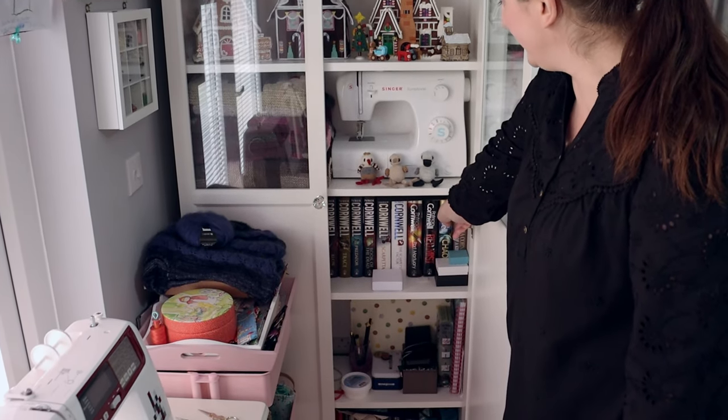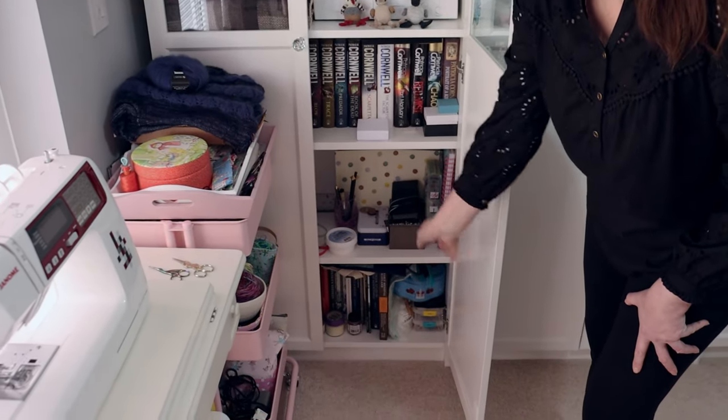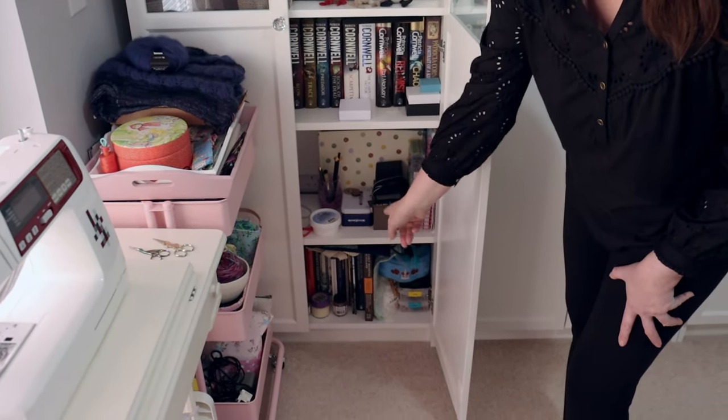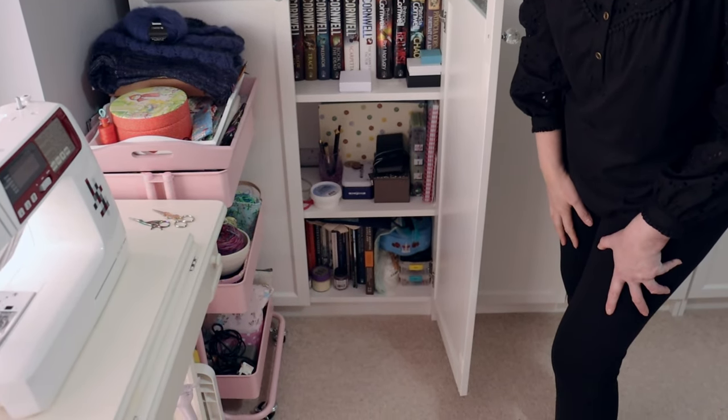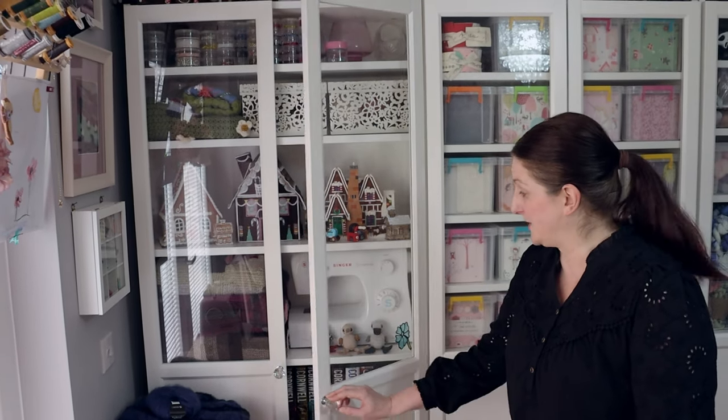Some Toft birds here. Patricia Cornwell books, because I love Patricia Cornwell books, and just some general storage. I think it's Egyptology books all along the bottom, from when I used to do my classes. And that's cupboard number six.